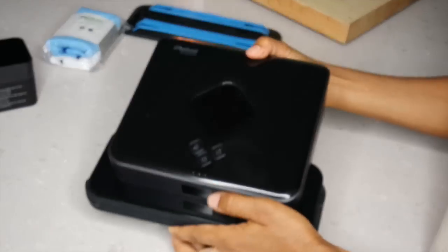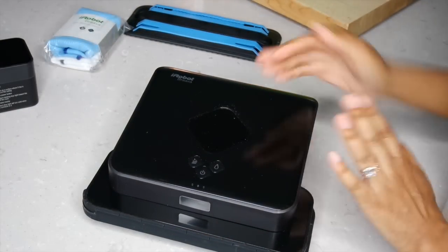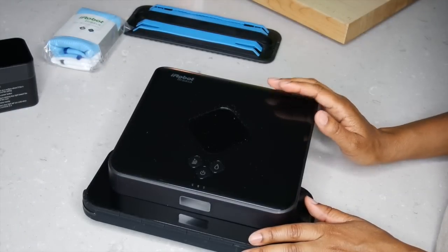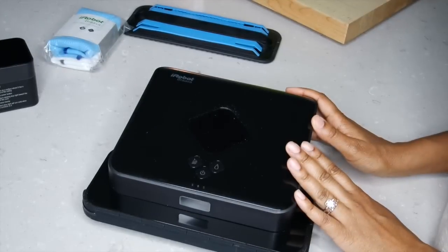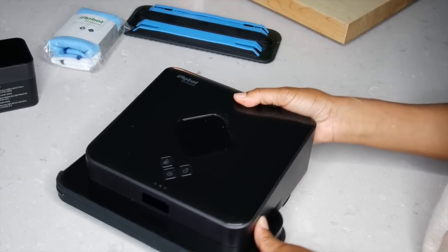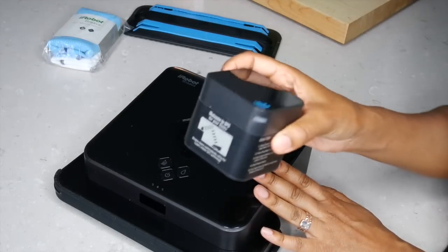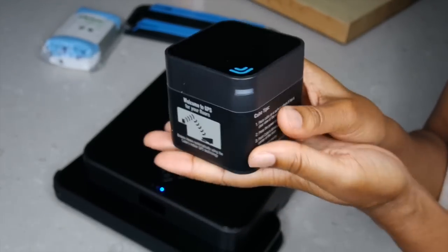It's got your power button, this little drip icon is the mop function, and here is the sweep function. The sweep function and the mop function just change the way the Braava moves on the floor when it has the cleaning pad attached. The sweep function is more of a straight up-and-down motion, and the mop motion is kind of a side-to-side Y-shaped pattern where the Braava travels. There are also three little indicator lights here. The Braava also comes with what they call the North Star Navigation Cube, which is actually a pretty cute name.